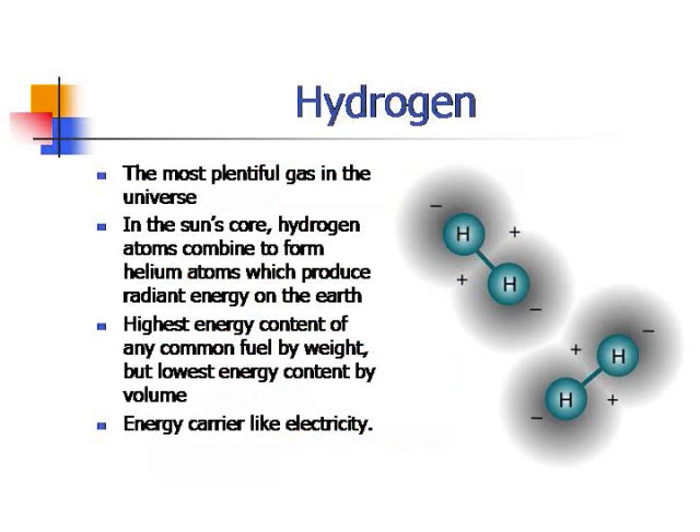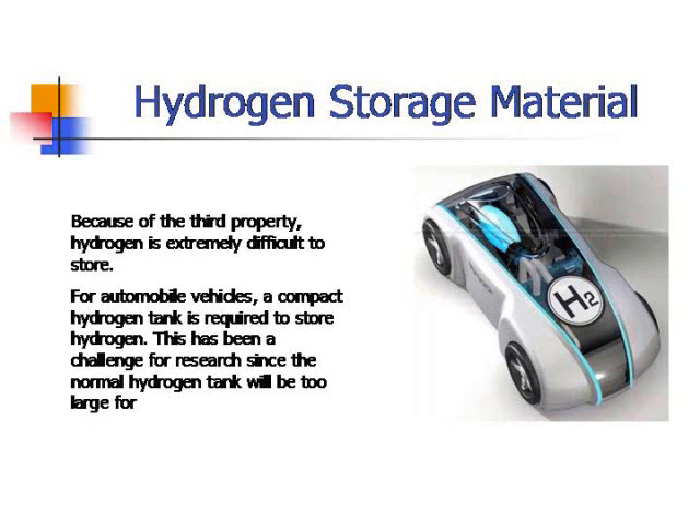Here is some introduction about hydrogen atoms. Hydrogen is the most plentiful gas in the universe. One interesting fact is that the Sun's core is a combination of hydrogen and helium atoms which produce a huge amount of energy on Earth. Hydrogen also has the highest energy content of any common fuel by weight, but the lowest energy content by volume, and it plays as an energy carrier. One key component for the hydrogen economy is fuel cell powered vehicles, which depend critically on advanced hydrogen storage materials with high gravimetric and volumetric densities.